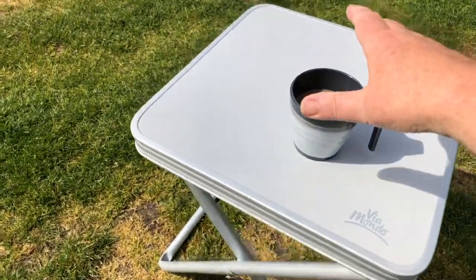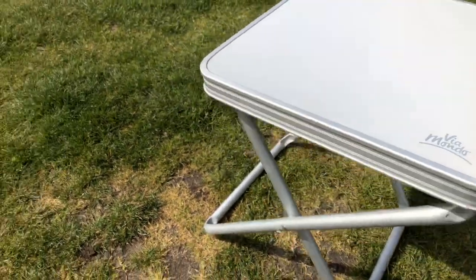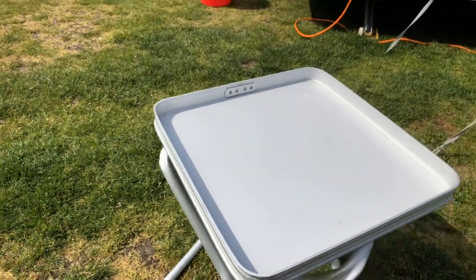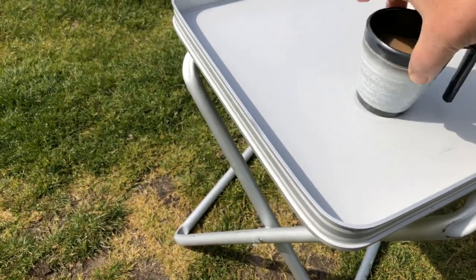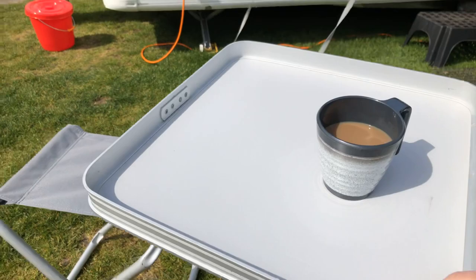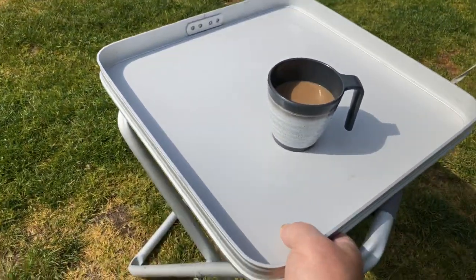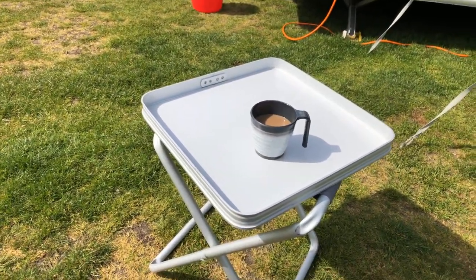And one other use I thought of: if you're using it in the caravan, you can actually use the top as a tray to carry things around. Fill it up in the caravan, bring it out, pop it down — you haven't got to have a separate tray in the caravan because you've already got one there.